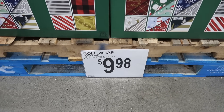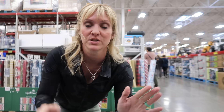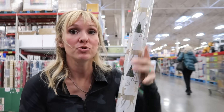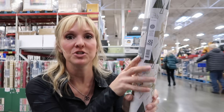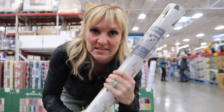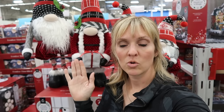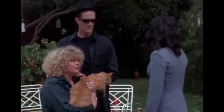I don't need any Christmas wrap this year, but if I did, these enormous rolls for $10 are gorgeous. Look at this one — it's two-sided, so you kind of do get two designs out of this. Look how much is on here; I don't even buy this many presents, this would last me five years. Are you pro-gnome or anti-gnome? Let me know down below.